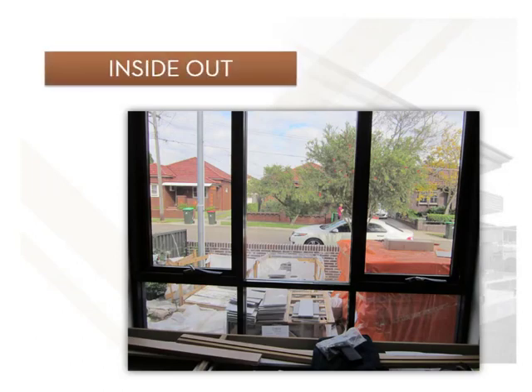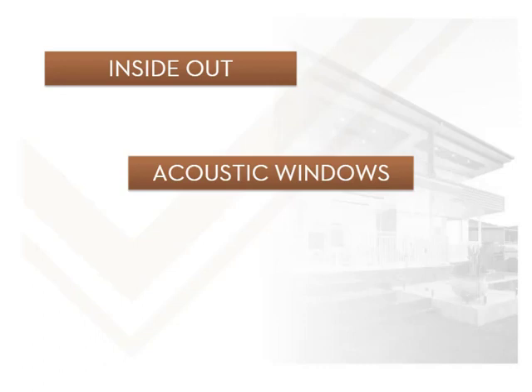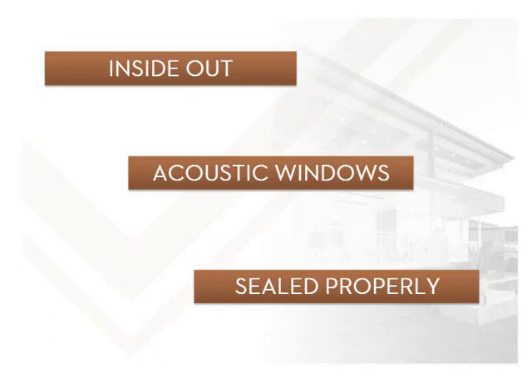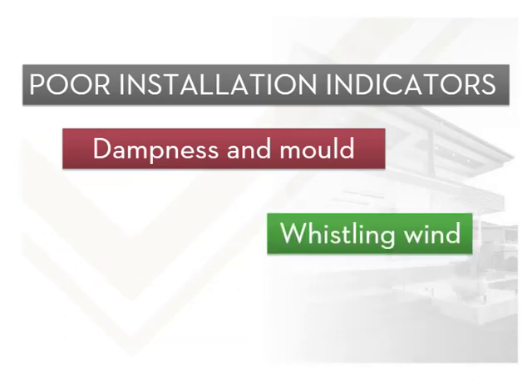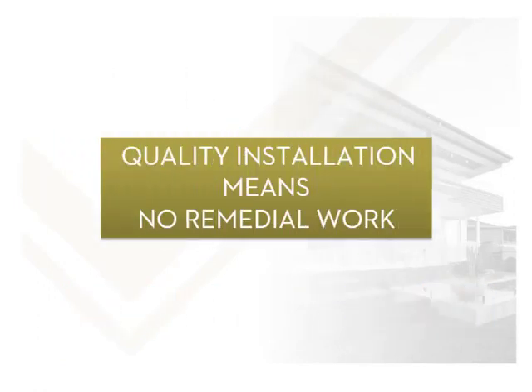Another problem can be glass or even fixed windows installed inside out. The coating used in low-E windows is difficult to see, but the glass must be installed correctly as the location of the coating within the window is crucial. In this installation, the four fixed windows have been installed the wrong way around. Acoustic windows also need to be installed in the correct position and orientation. Windows must be sealed properly into the structure by following the window manufacturer's instructions or industry best practice. Indications of poor installation include dampness and mould around the window, wind whistling through them, and for double glazed units, condensation.